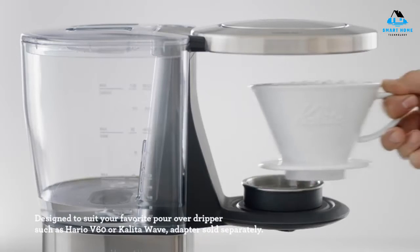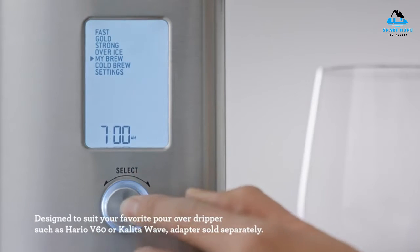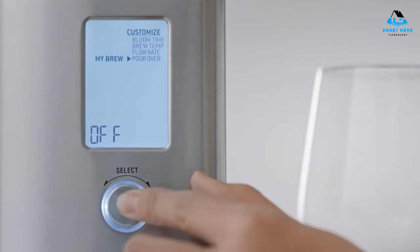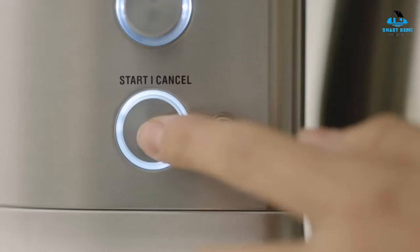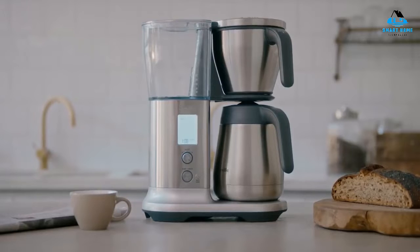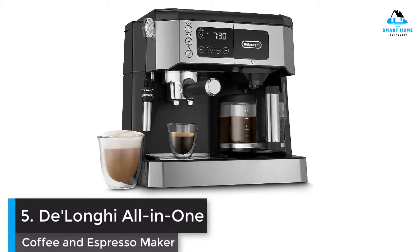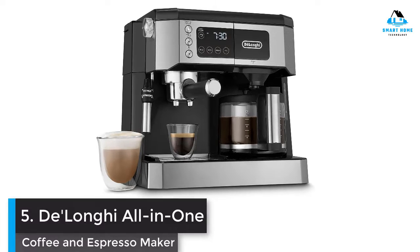Reasons to buy: brews excellent coffee, many customizable settings, stylish design, makes strong cold brew coffee. Reasons to avoid: lengthy setup, LCD screen might require a learning curve.